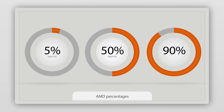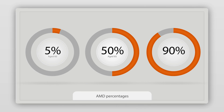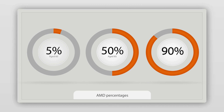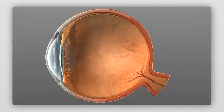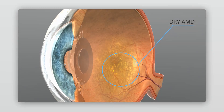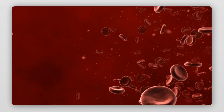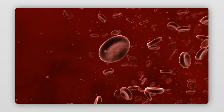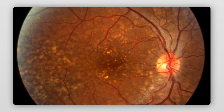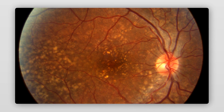Dry age-related macular degeneration is the most common type of AMD, accounting for around 9 out of 10 cases. Dry AMD develops through wear and tear as we age. The cells of the macula become damaged due to a lack of nutrients, resulting in a build-up of waste products that appear as white or yellowish spots called drusen, which occur at and around the macula area.